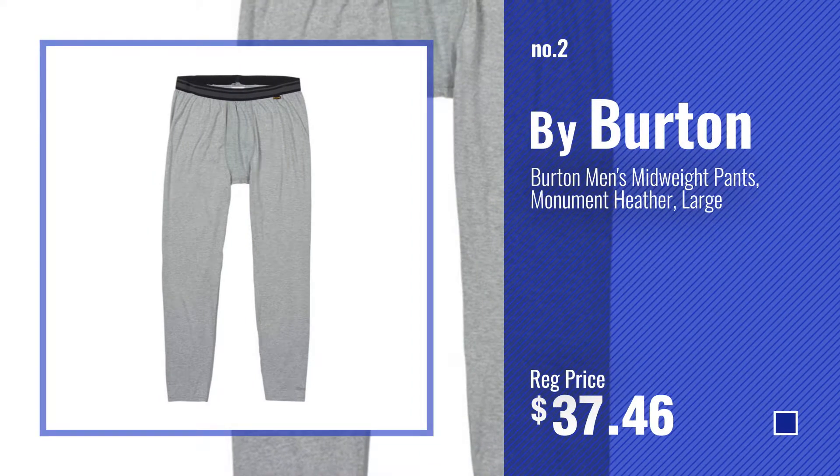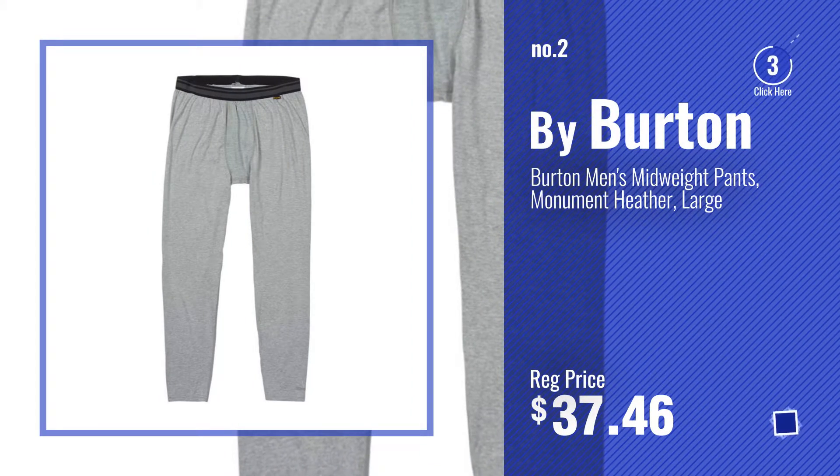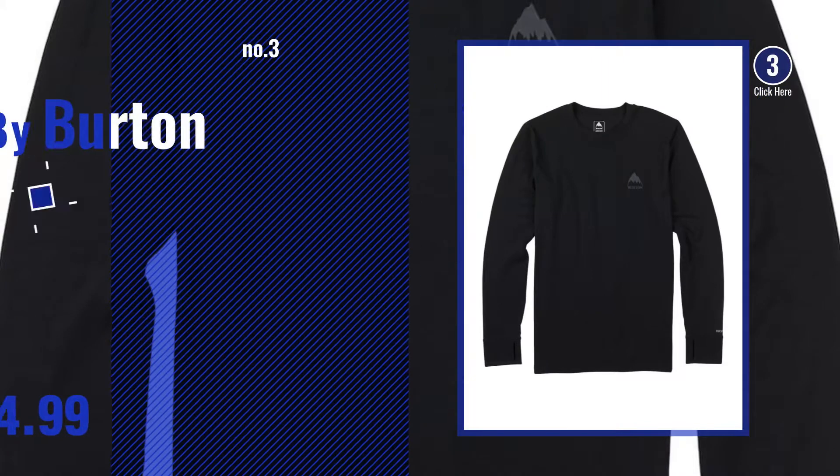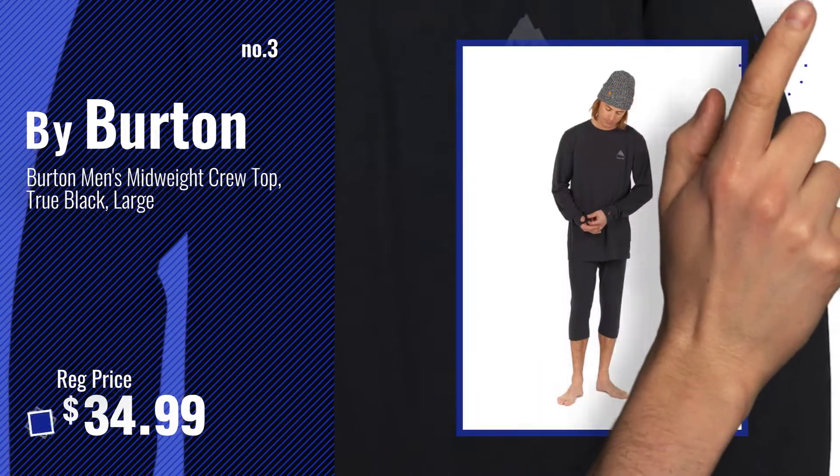Number 2 — Another Great Product. Number 3 — for more info about this great active base layers, just click this circle.